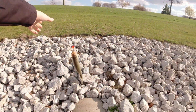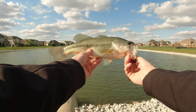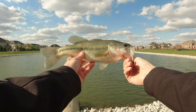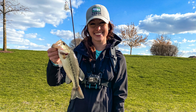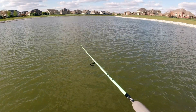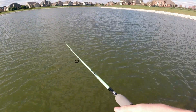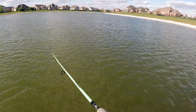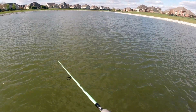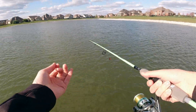Alright, so here is the first fish of the day — nice little, about a one pound largemouth. It's really cute. Alright, see you later, bud. So that was the first fish of the day. That was actually the first fish that I've caught in about a month and a half since my trip down to Florida, if you saw any of my last videos.